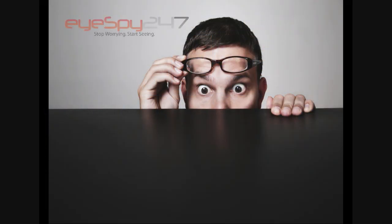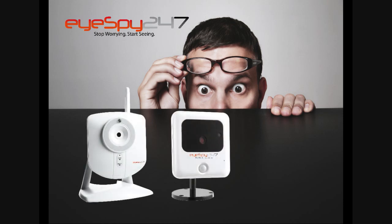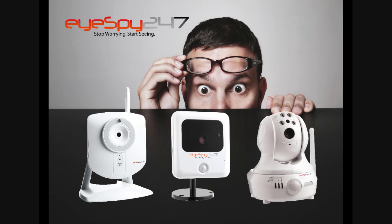So if you're thinking about simple and affordable CCTV for your home or business, look no further than iSpy 24-7, the all-in-one solution for keeping an eye on whatever matters to you, no matter where you are.